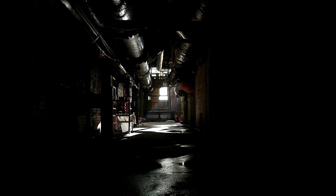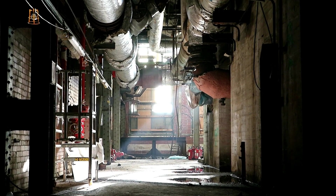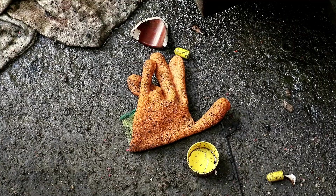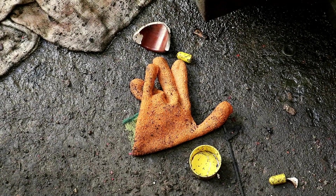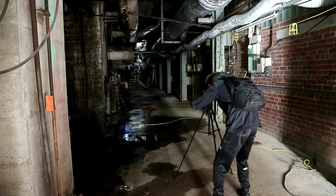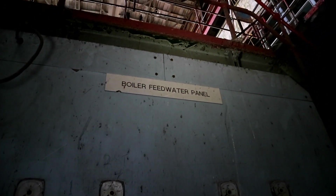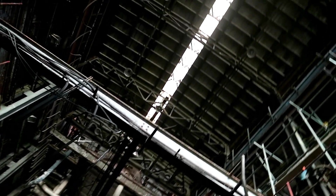Nevertheless, we were happy that we had gained entry to this side of the power station, as we believed this is where the turbine hall laid. This large control panel sat directly under the staircase upwards into what looked like a gigantic room. Without hesitation, we headed up with great excitement.